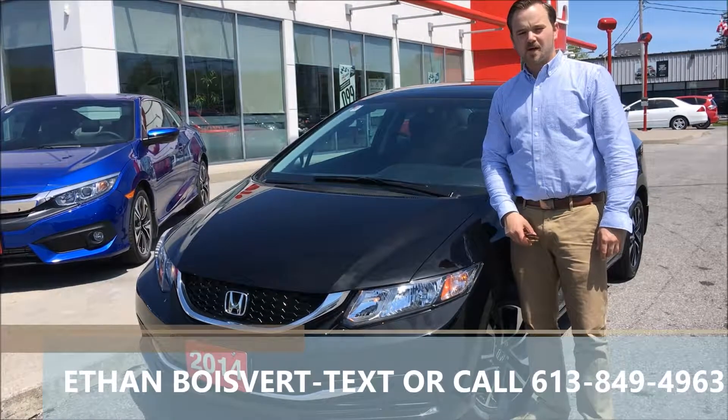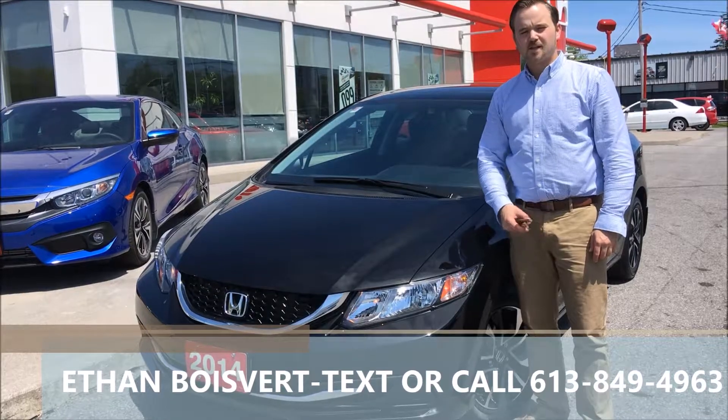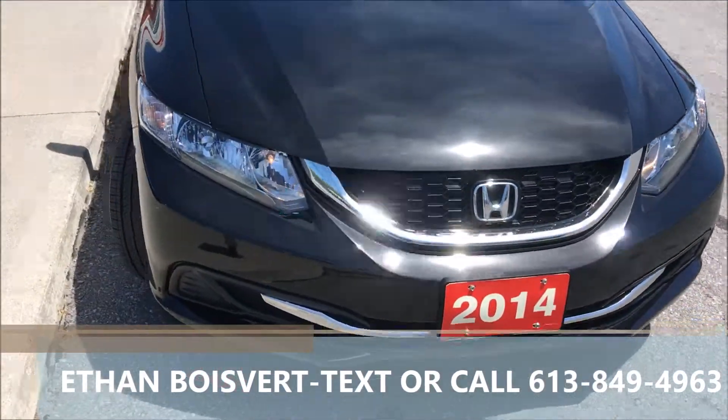Hello there folks, Ethan Boebert coming in from West City Honda at Valville, Ontario. Today we're going to be walked through on this 2014 Honda Civic EX that we just took on trade here at West City.